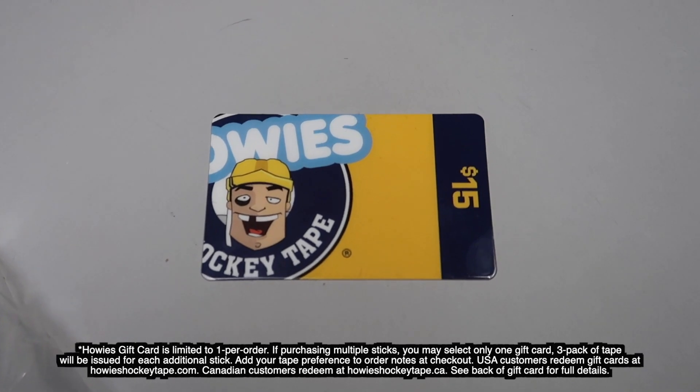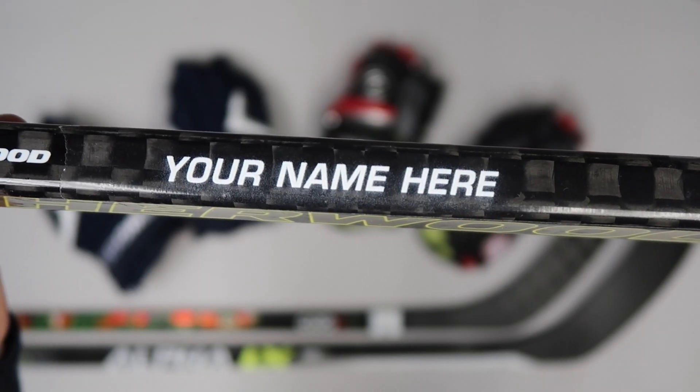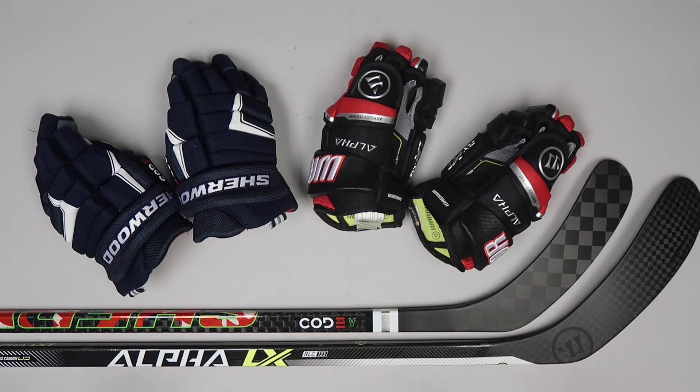In addition, all of our kids' sticks and gloves come with free factory quality laser personalization. Our customer service team is made up of hockey gear fanatics, and they're happy to answer any equipment performance, size, and fit questions you may have.